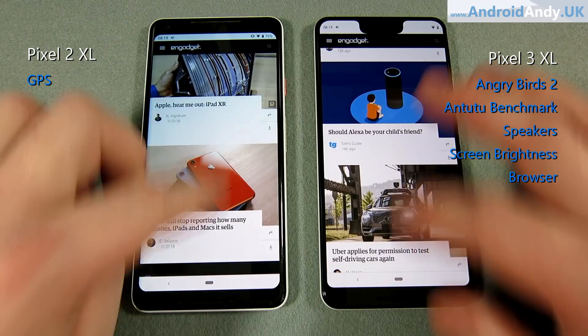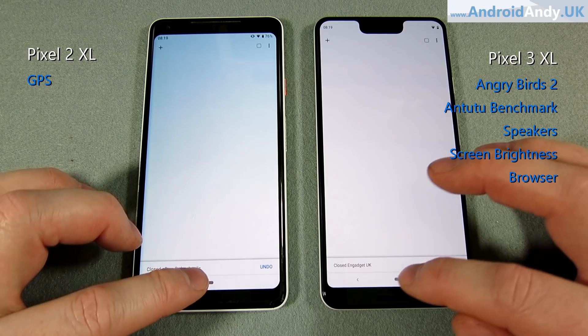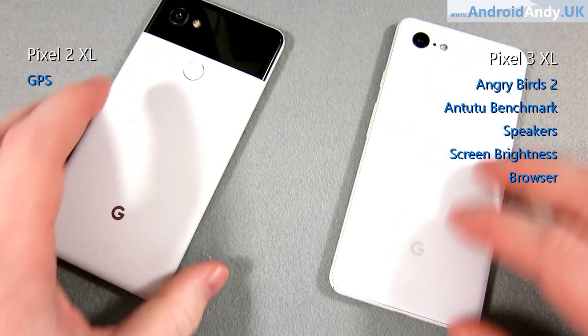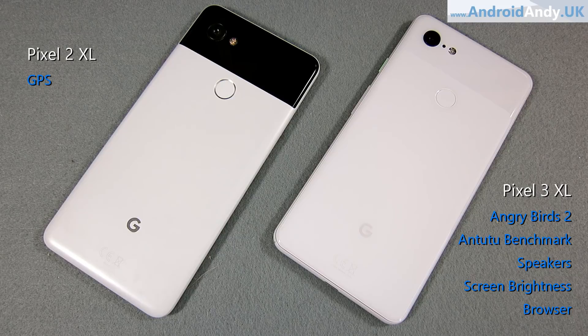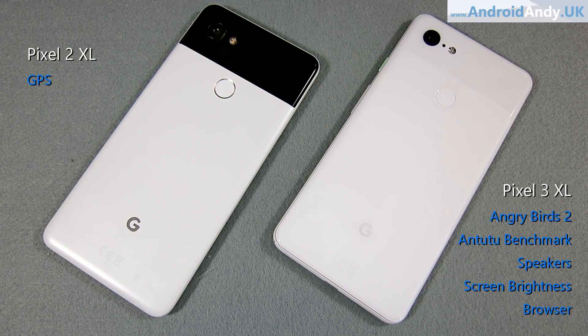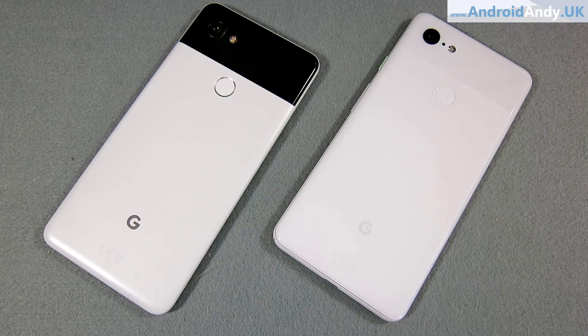So if you're trying to decide between the two — I know some people were thinking to buy the 3 XL and thought, well, maybe I'll just get the 2 XL and save myself a few hundred pounds. Maybe this test has helped you. It's quite a lopsided result in the end: 5 to 1. I wasn't expecting that, to be honest. Even the GPS test was not convincing in the Pixel 2 XL's favour. I'll try to do a video on the merits of should you upgrade from the 2 XL to the 3 XL. For now, leave me your thoughts in the comments below. My name's Andy, and I'll catch you all again soon.